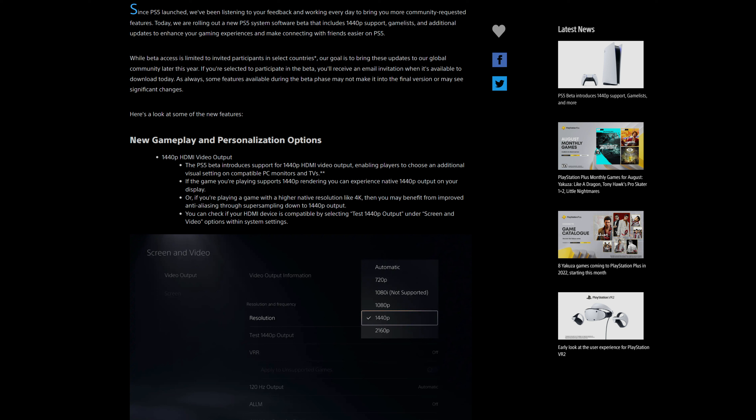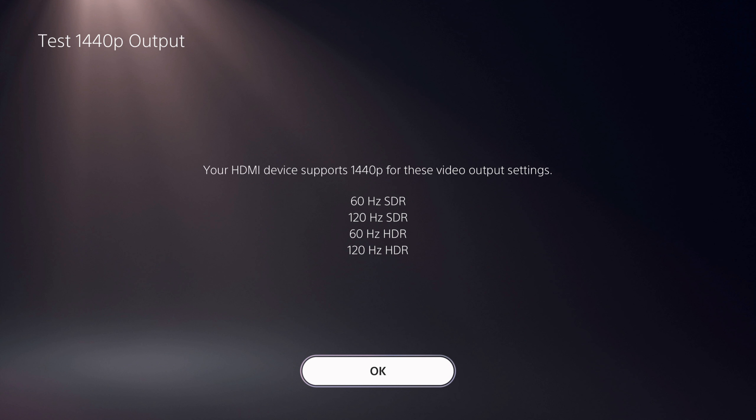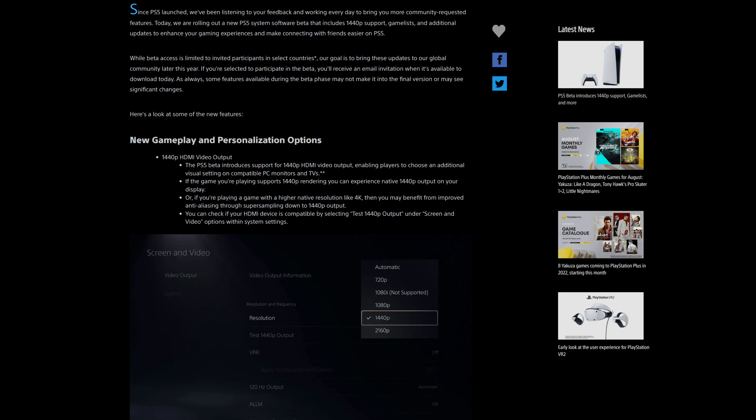Sony is now offering 1440p support on the PlayStation 5, a long-needed display option for everyone with 1440p monitors. Previously, the PlayStation 5 display options were limited to 4K 60Hz or 1080p 120Hz. This does not pertain to anyone with a 4K 120Hz monitor, but there was no in-between like the Xbox, where you can do 1440p 120Hz on 1440p monitors.